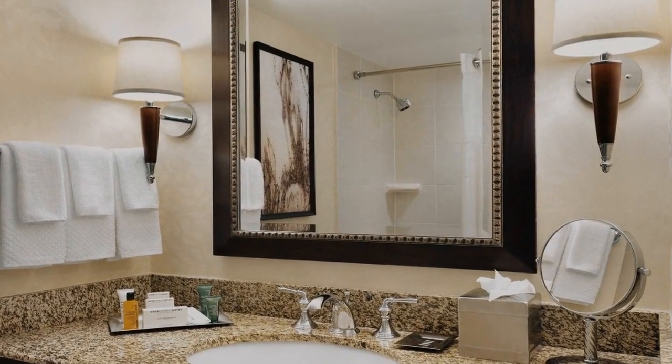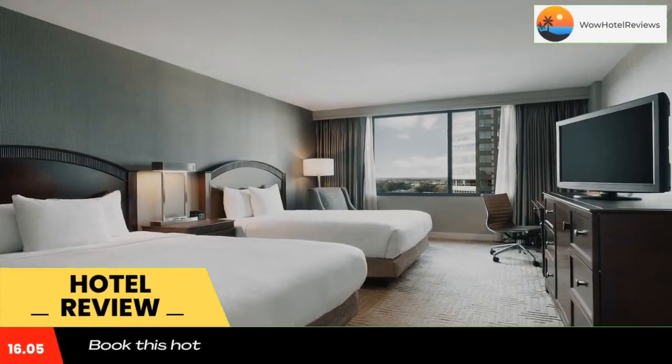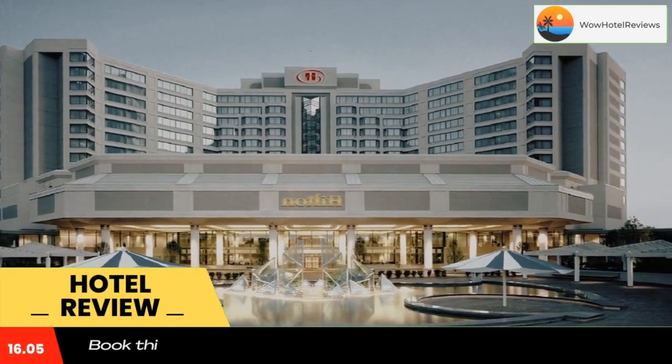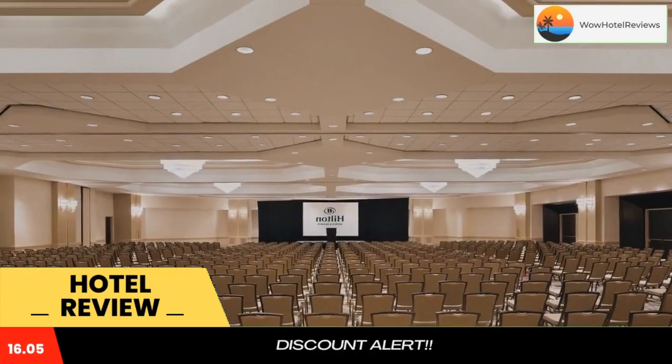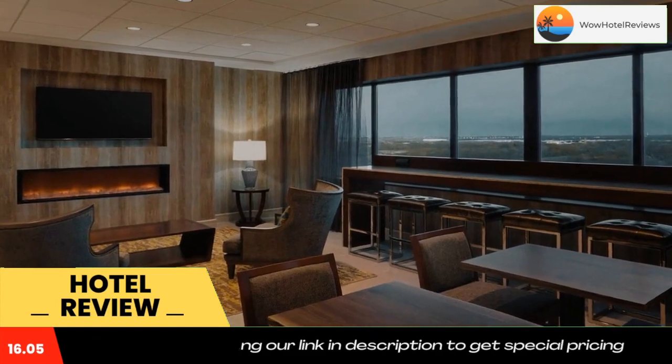Please use our booking.com link in the description to book the hotel and get good pricing. Directly off Motorway I-95, this hotel offers convenient access to many of the surrounding areas and attractions and provides a garden-like atmosphere, complete with guest rooms, free Wi-Fi, and a heated indoor pool.